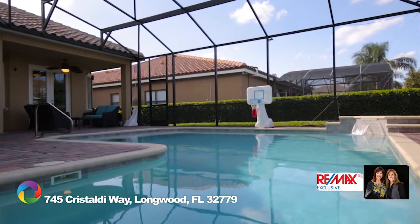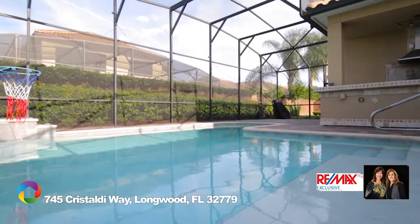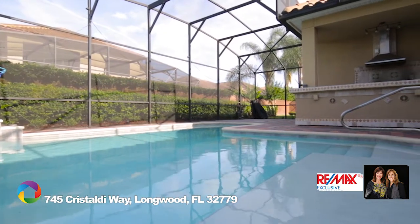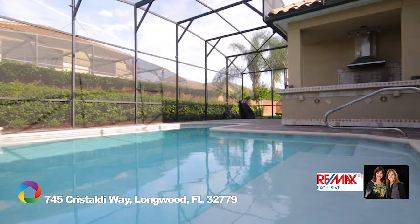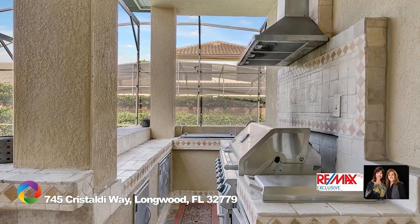French doors from the living and family room open up to your screen-enclosed heated pool with an extra-large pavered lanai. Entertaining is easy with a custom summer kitchen with added bar seating, as well as a hefty grill, sink, cooler, and plenty of storage.